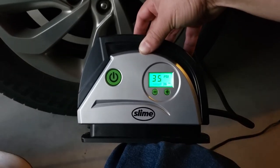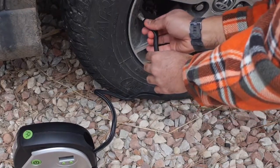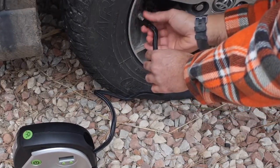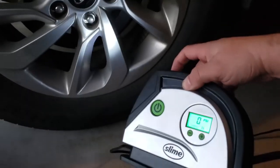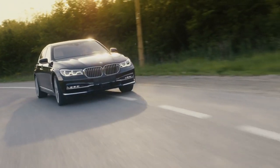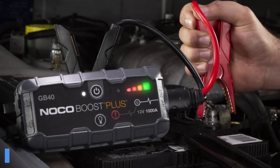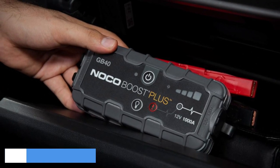The Slime Digital Tire Inflator also includes an auto shut-off feature, which automatically stops the inflation process when the desired pressure is reached, preventing overinflation. Its compact size and easy-to-use design make it a reliable and essential tool for maintaining optimal tire pressure and ensuring safer and smoother rides.